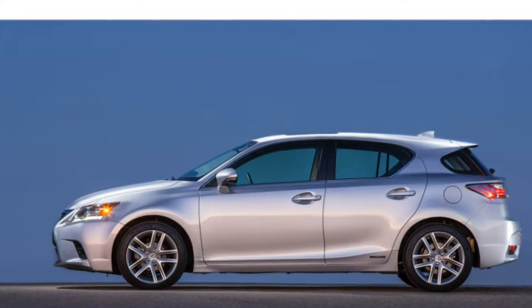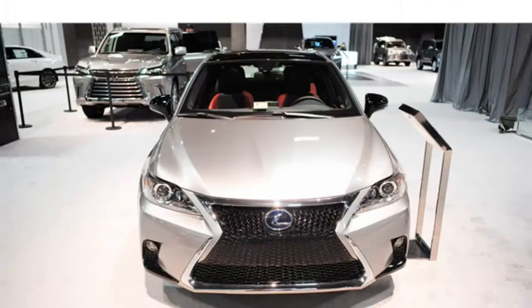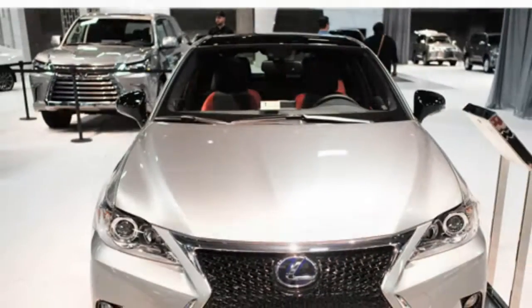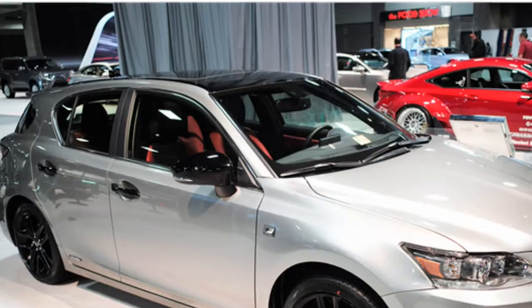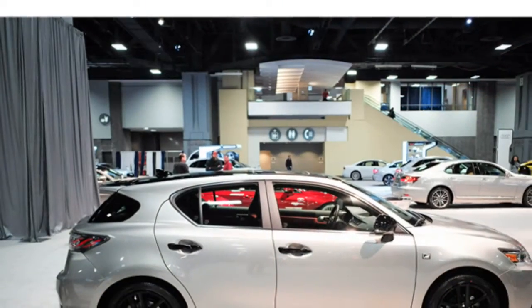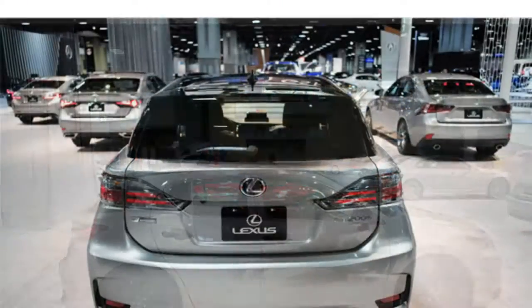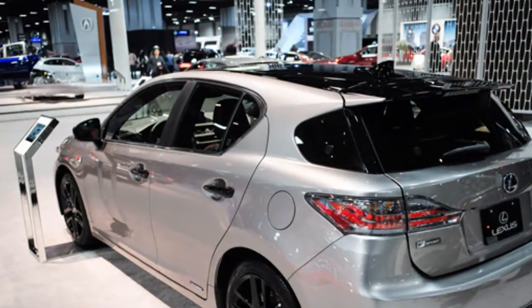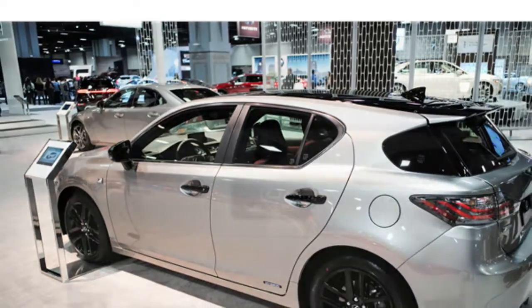While the 2016 Lexus CT 200h earned some of the best fuel economy estimates in the class, critics are displeased with its underpowered engine and fussy infotainment controller. Powering the 2016 Lexus CT Hybrid are a four-cylinder engine and two electric motors, which reviewers say provide sluggish acceleration.